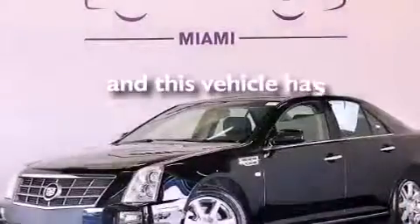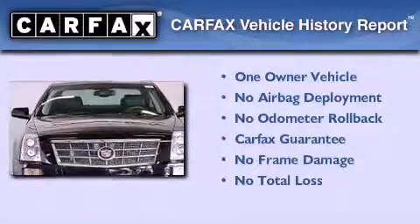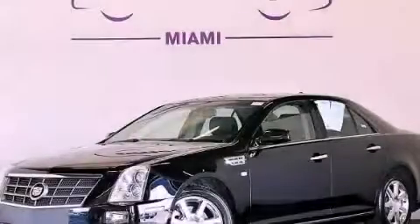This vehicle has fewer than 33,000 miles on the odometer. This Cadillac has had only one owner, and it qualifies for the Carfax buyback guarantee. Please call today to reserve this vehicle for a test drive.